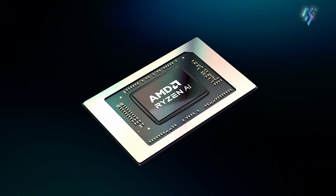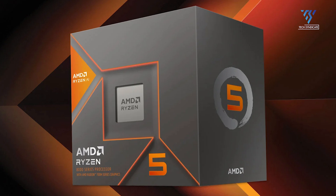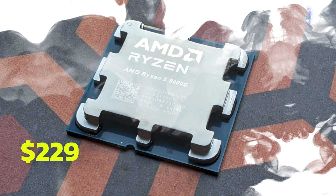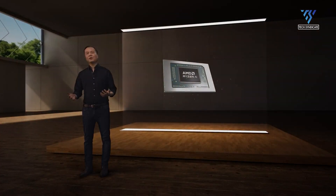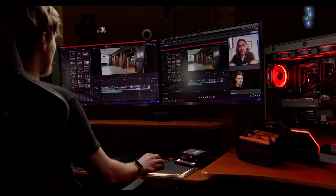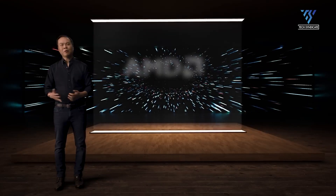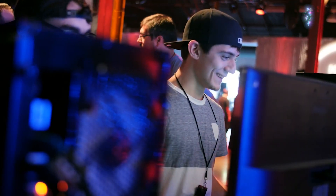Now let's talk about price. The Ryzen 5 8500G is priced at $179, while the Ryzen 5 8600G comes in at $229 — a $50 difference. Even though the 8600G is more expensive, you're getting significant improvements: higher base clock speed, overclocking potential, better integrated graphics, and AI support. For many users, these enhancements are worth the extra cost.